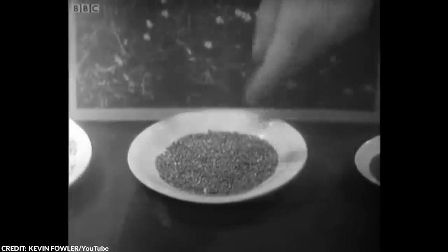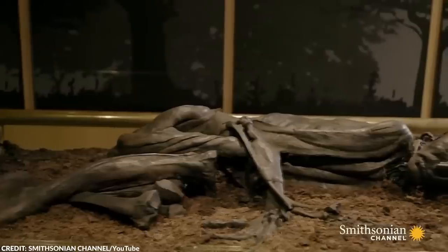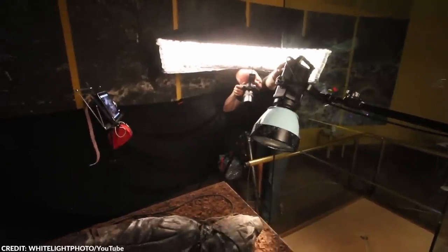In fact, researchers still managed to find out the last meal of the Tollund Man. In his last moments, the man ate a meal of porridge and fish. They also found whipworms and mawworms in the man's body, as well as the first ever reported case of tapeworm found in a preserved bog.